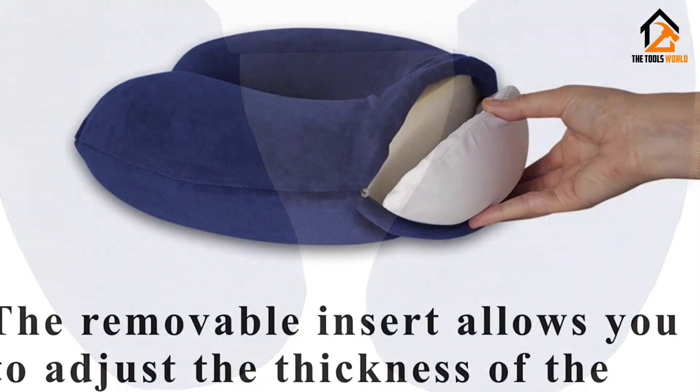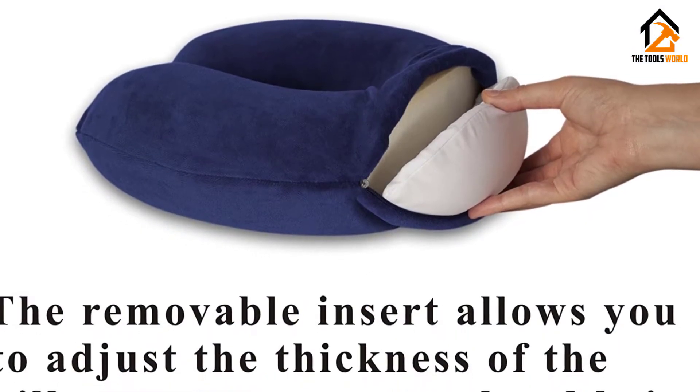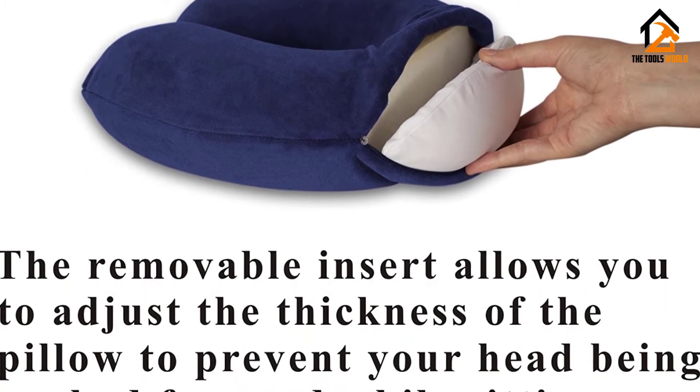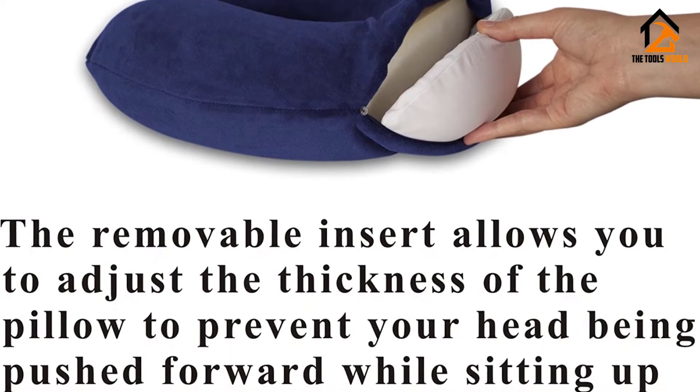The foam is very soft, however, and doesn't provide a lot of support, while the removable section is prone to move around. You might also find the memory foam has an unpleasant chemical odor.